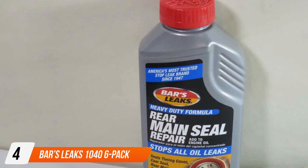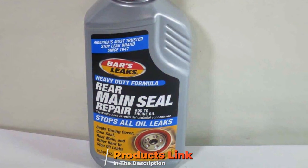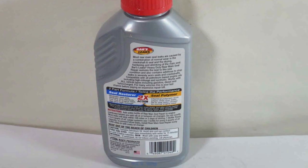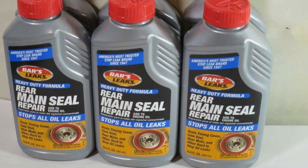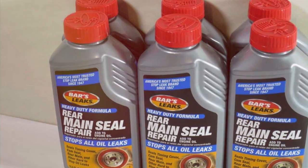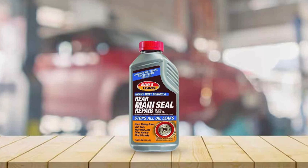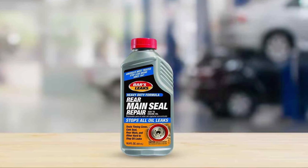Number 4: Bars Leaks 1046 Pack. Number 4 is the Bars Leaks 1046 Pack. The design of this product is centered on convenience, with six individual tubes for multiple applications. The quality of Bars Leaks is well-known, and this product lives up to the brand's reputation. Usability is a key aspect, with each tube being easy to apply without any special tools or skills. The durability of the 1046 Pack is impressive, offering a long-term solution to radiator leaks. The features include its compatibility with all types of antifreeze and its ability to seal larger leaks, which is a significant advantage. The effectiveness of this product is proven, with many users experiencing quick and lasting results.